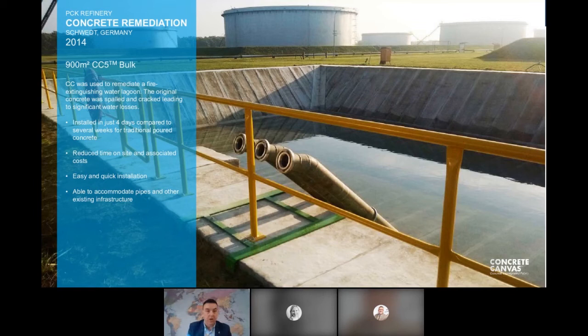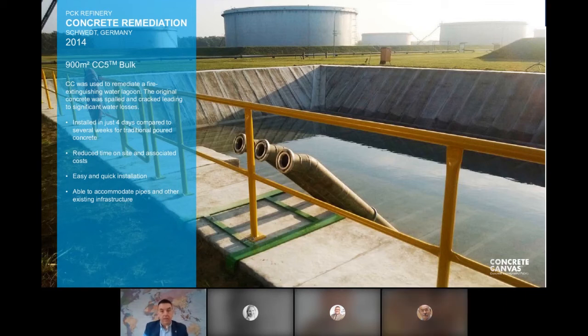For lagoons, a project at the PCK refinery in Schwedt, Germany involved an old concrete firewater lagoon suffering huge water losses through cracking and spalling. Rather than excavating and re-pouring — which would have taken many weeks — Concrete Canvas was used to reline and reinvigorate the lagoon in just four days. This was completed back in 2014.